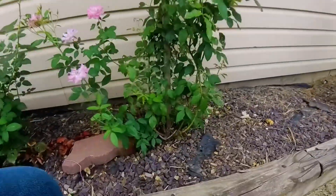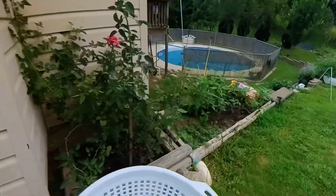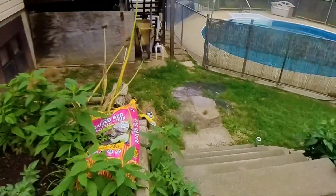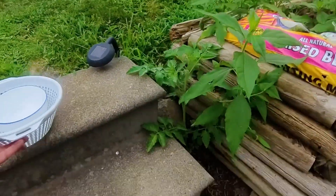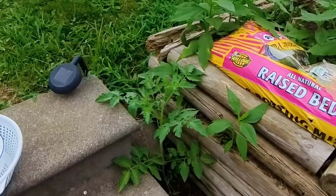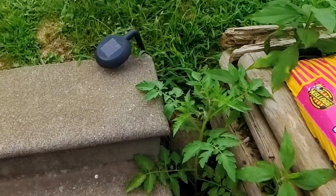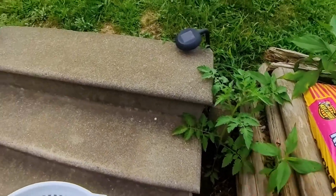Trying to take care of these roses. The reason I'm doing another video so soon is because I told you about these great tomatoes I transplanted. I noticed after I did the video Sunday — I got another volunteer grape tomato plant popping up right here beside the step. I don't know how the seeds got down there, but there's a volunteer plant for you.